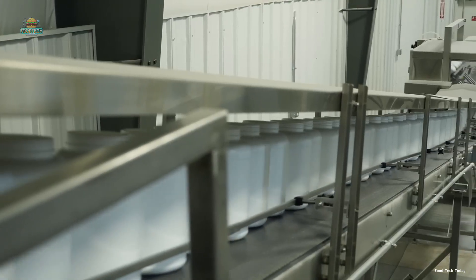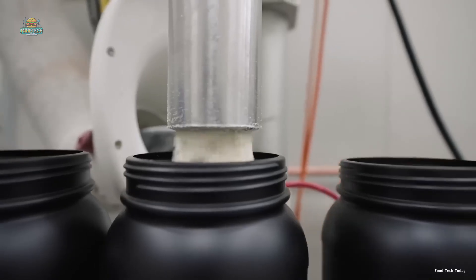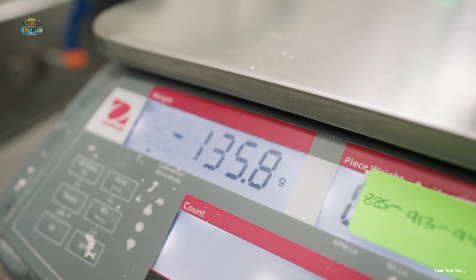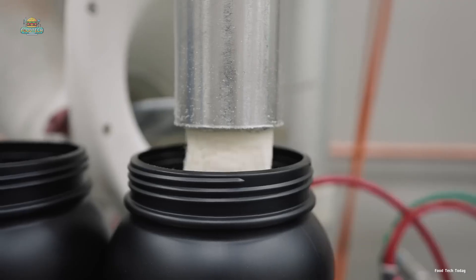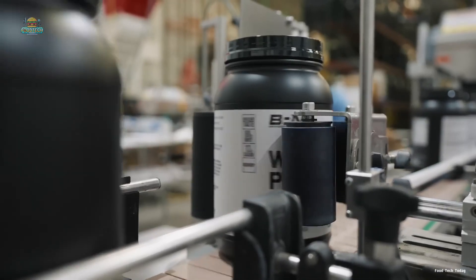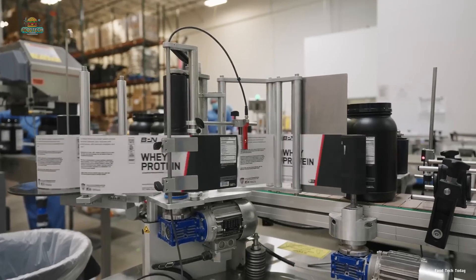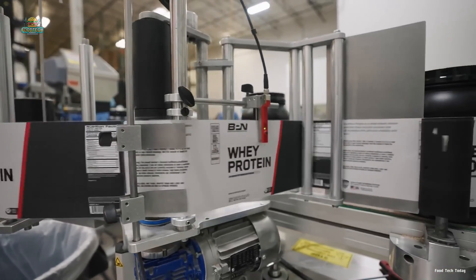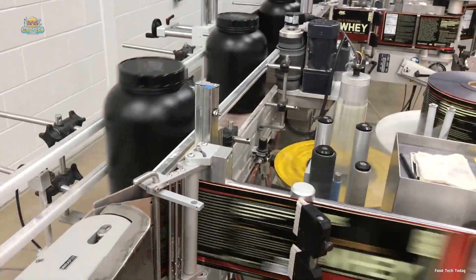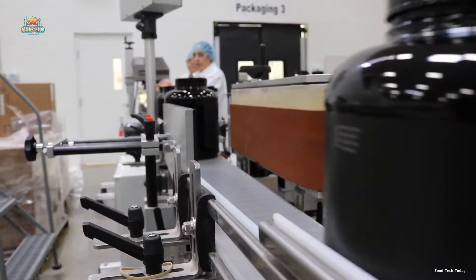The filling stage demands absolute precision to ensure each container of whey protein holds the exact specified amount of powder. Immediately after filling, every container is meticulously weighed before moving along the conveyor belt to the next step. State-of-the-art machinery swiftly and accurately fills the containers, and each completed container is then labeled with essential information, including the product name, nutritional facts, usage instructions, expiration date, and batch number.